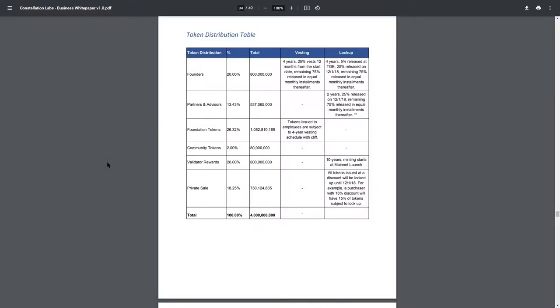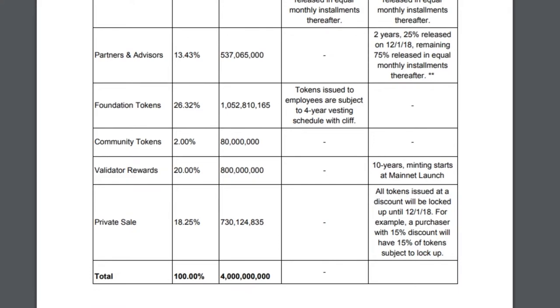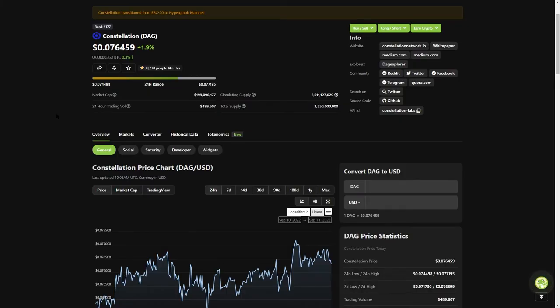The token distribution table is as follows. There does not seem to be any rapid token unlock incoming, so that should be very good news for the token price. CoinGecko and CoinMarketCap seem to have the circulating supply number correct, and thus the total current market cap of the token is indeed 200 million as of today.